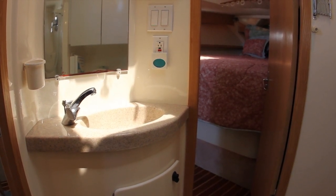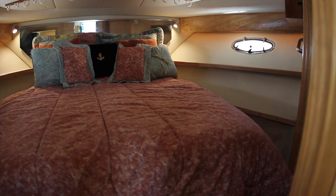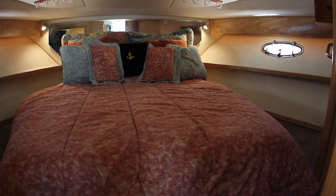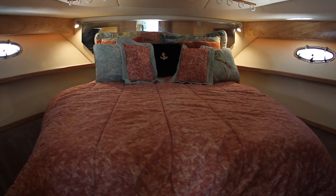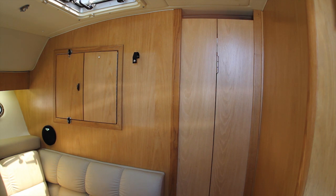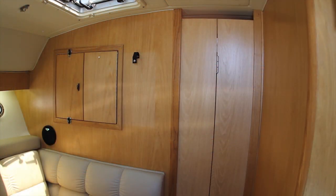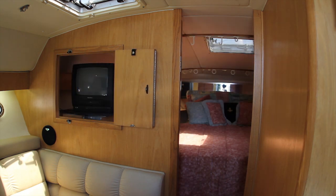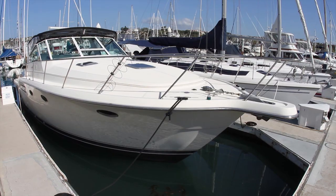Here in the master stateroom you will find a large and comfortable island berth with deep storage below and also a cedar-lined closet. Privacy is ensured with the accordion-style door. The master stateroom TV can be enjoyed in privacy, or this TV can be swiveled and with the privacy doors in the open position, the main cabin can experience video entertainment as well. This 3700 is unique and every inch a Tiara.